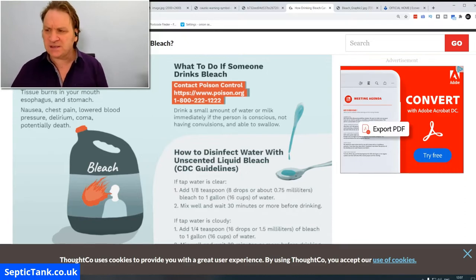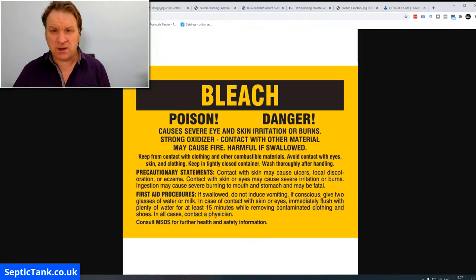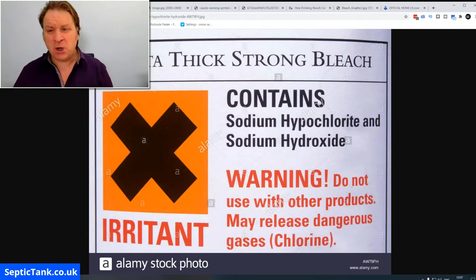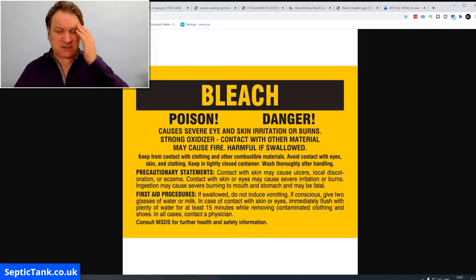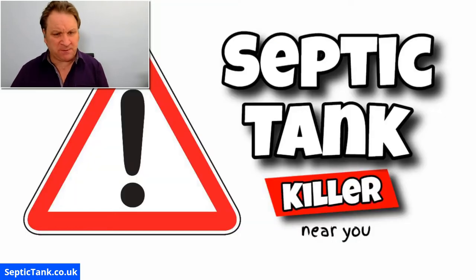If you drink bleach, you call the emergency services immediately. So why am I showing you this? Simply because if this is what bleach does to you — to humans — what will it do to septic tanks? Because septic tanks are just like a big stomach, and if you're putting all this toxic, poisonous detergent into your septic tank, it will kill it.